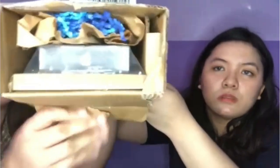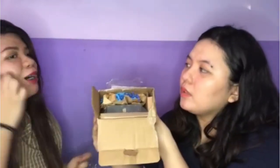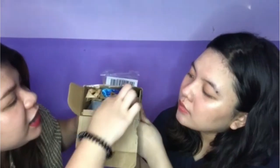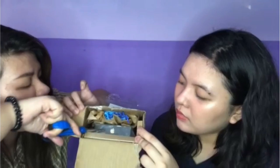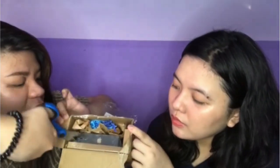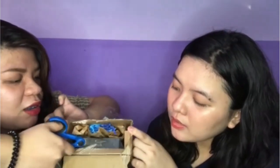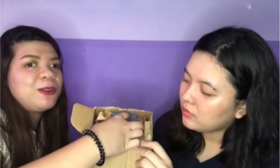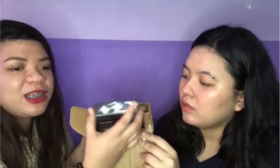So pag open mo, ito yung makikita mo — the Apple box. Excited ako dito sa phone na to.